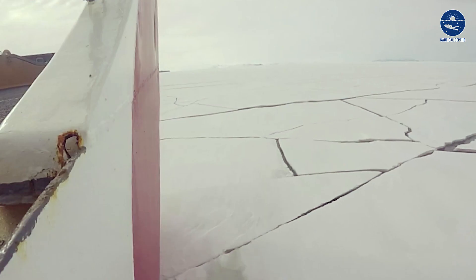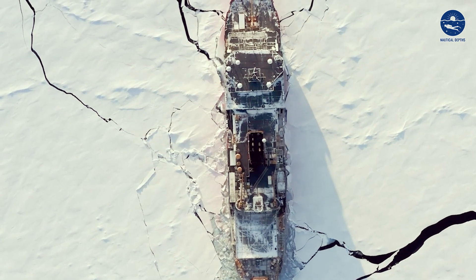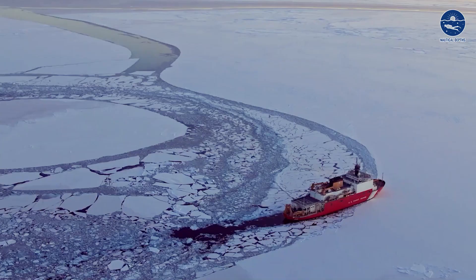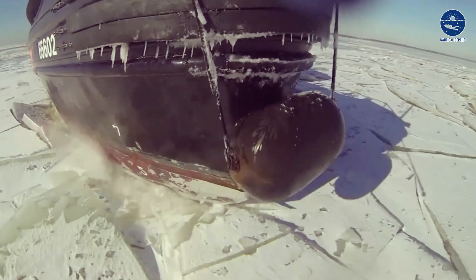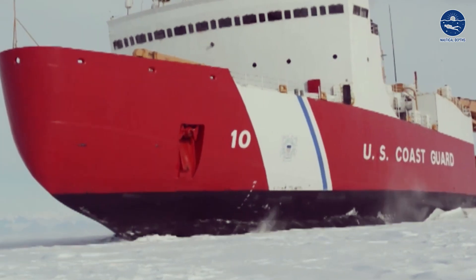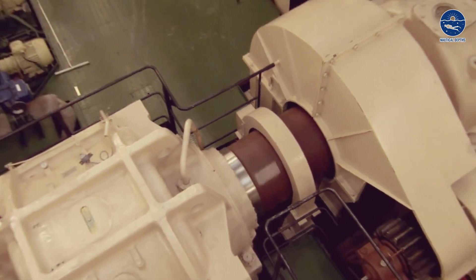Icebreaker ships are a special kind of ship made to break even the thickest ice and open up paths that are usually really tough to travel. They do this especially in the super cold polar regions where the waters are covered in ice. What makes these ships stand out are their strong hulls that can handle icy waters, a special shape to clear the ice, and powerful engines to move through sea ice.